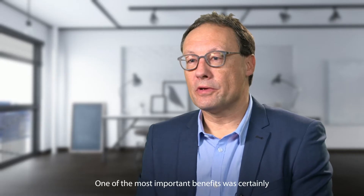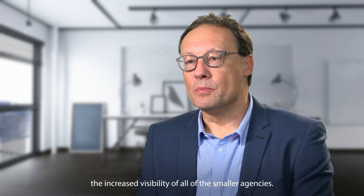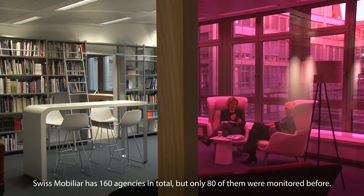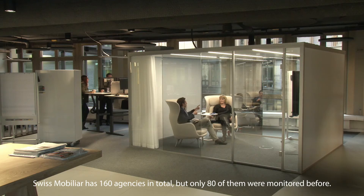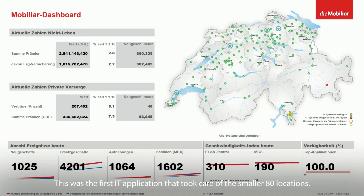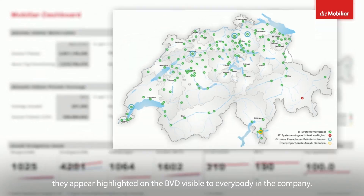One of the most important benefits was certainly the increased visibility of all the smaller agencies. Swissmobilier has 160 agencies in total, but only 80 of them were monitored before. So this was the first IT application that took care of the smaller locations. If they are doing a lot of contracts on a single day, they appear highlighted on the PVD, visible to everybody in the company.